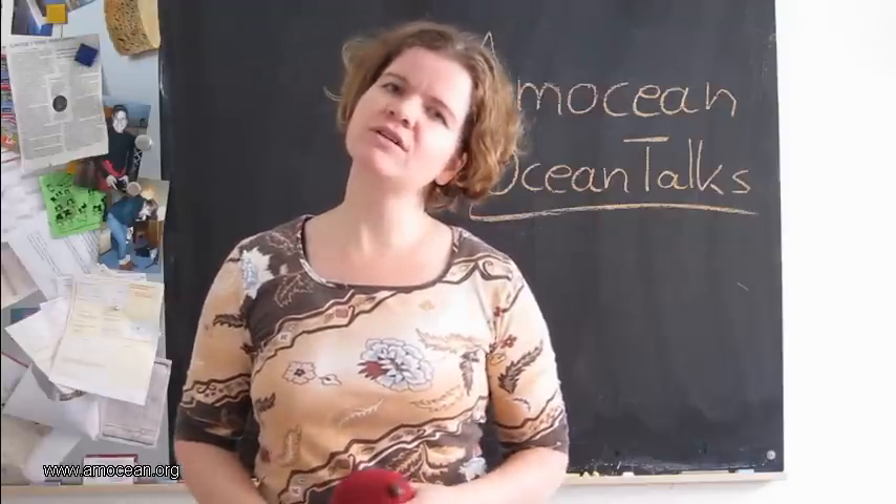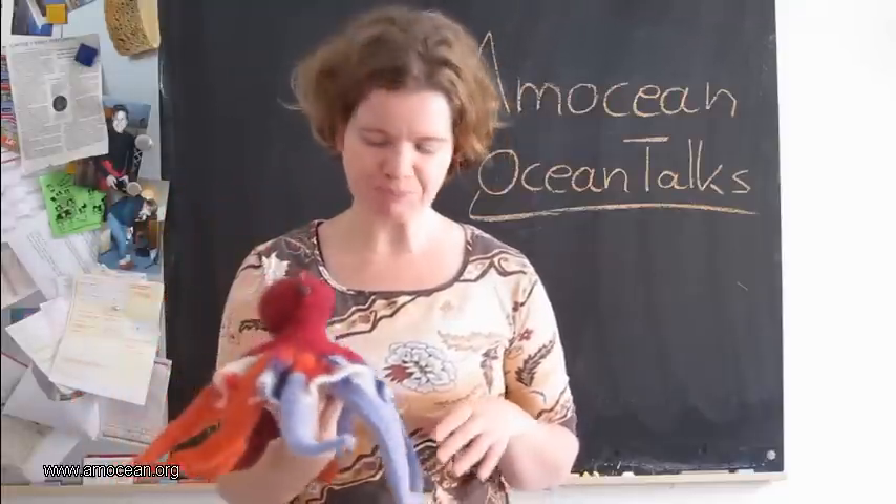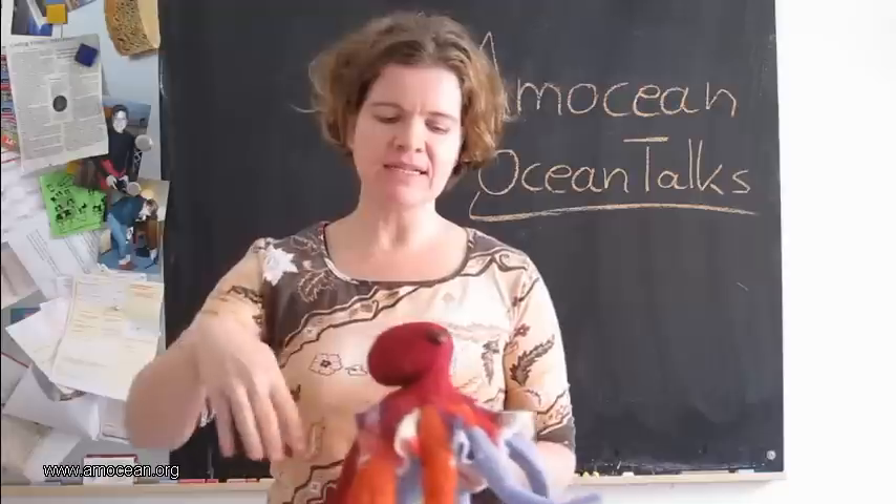But that's not all that an octopus is made of. Let's have a closer look at the anatomy of the octopuses — and I happen to have one here. Meet my friend.